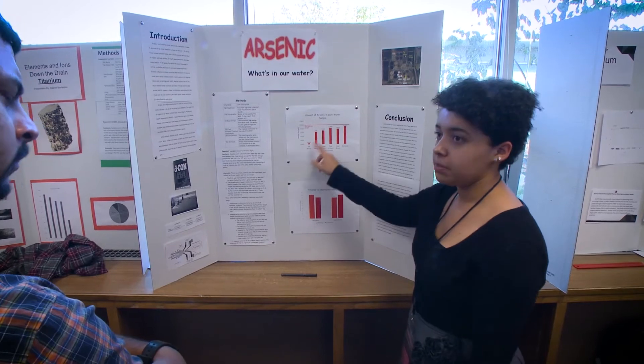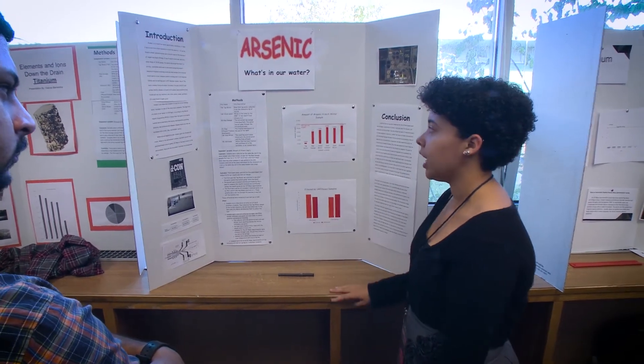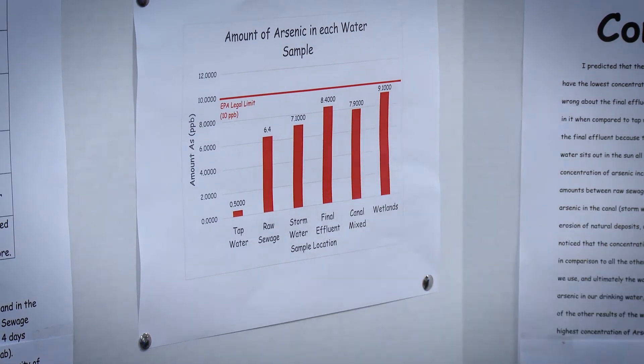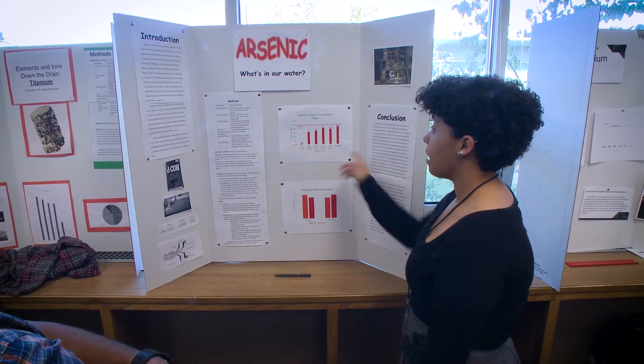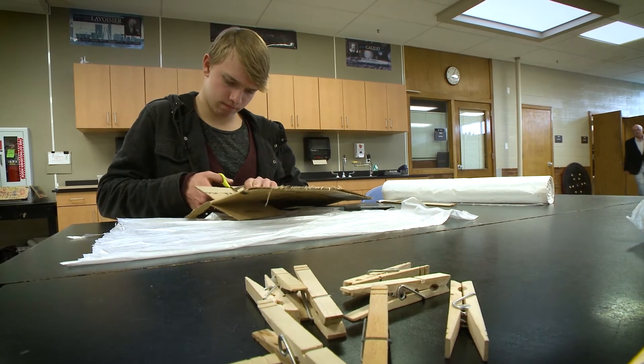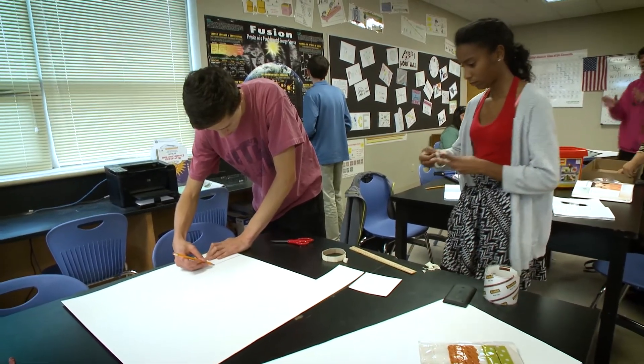We have a really small concentration in our tap water, and it's actually a lot lower than the EPA's legal limit, so that's good. Once you take that healthy risk as a teacher and kind of set your students free on an open-ended project and put more of the learning in their hands, you'll get addicted to it.